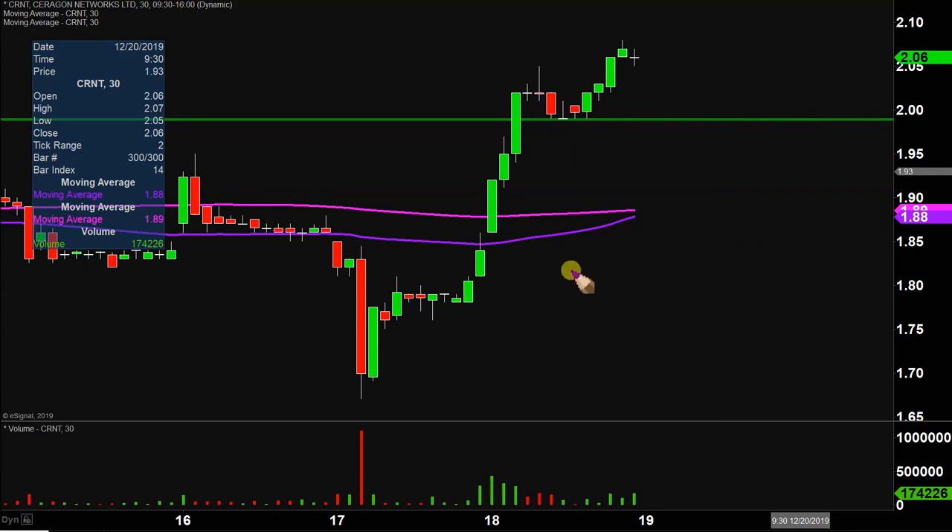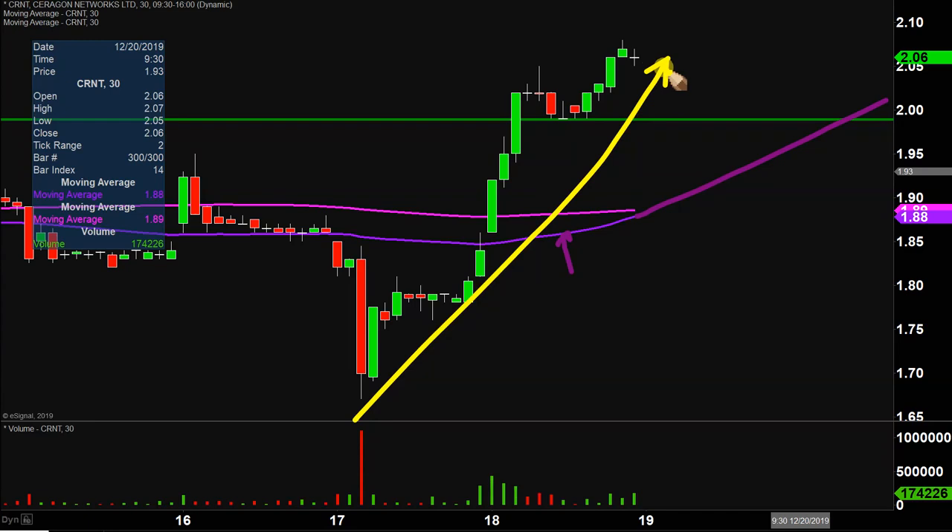Taking a step back and looking at all this from the bigger picture point of view, that is where the purple line comes into play — the 50 period simple moving average, keyword being moving. As time goes by, this line is gonna move itself higher and higher. A very straightforward way to gauge the health of the move. Just watch that purple line. As long as the price stays above that line, as the line itself moves higher and higher, then the bulls are in full health, in full control.